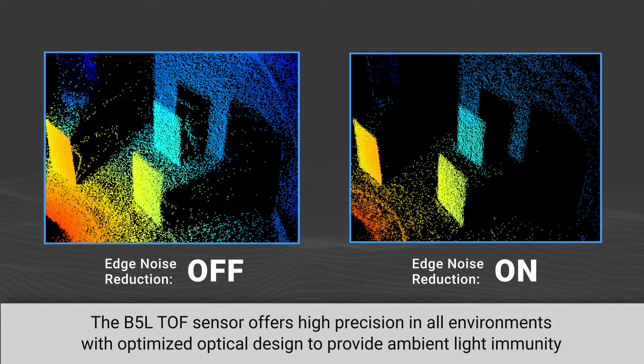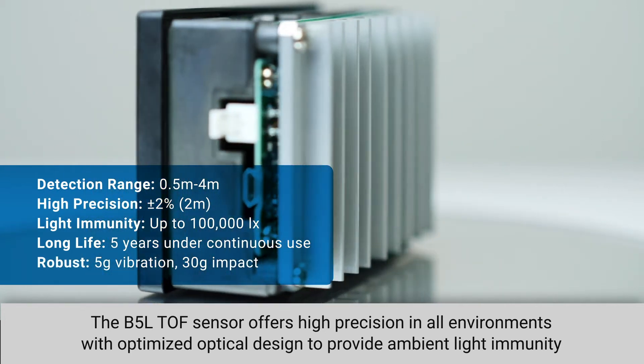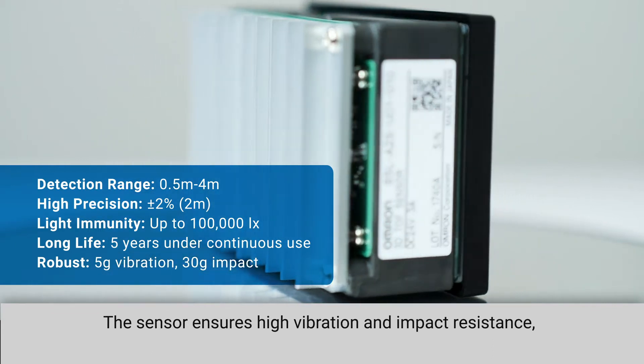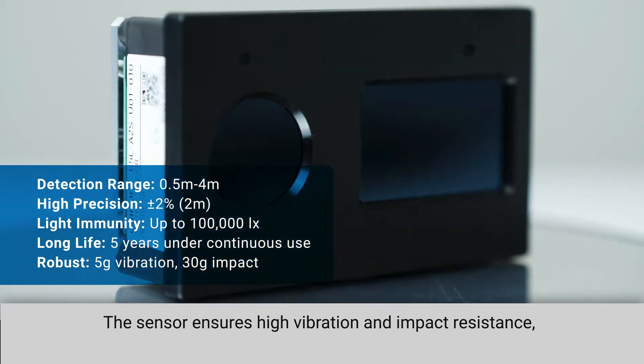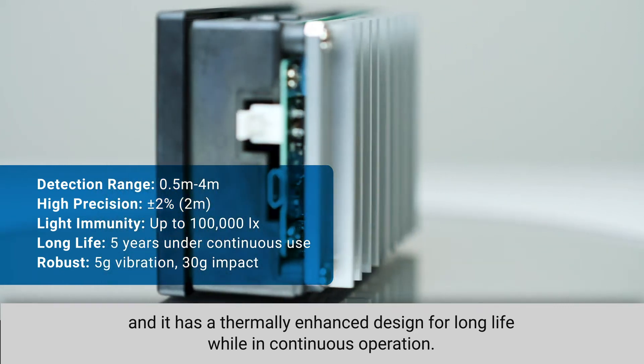The B5L time-of-flight sensor offers high precision in all environments, with optimized optical design to provide ambient light immunity for accurate measurements, even in direct sunlight. The sensor ensures high vibration and impact resistance, and it has a thermally enhanced design for long life while in continuous operation.